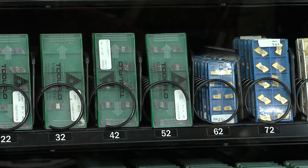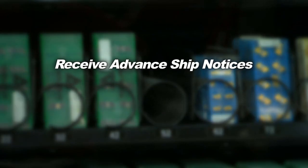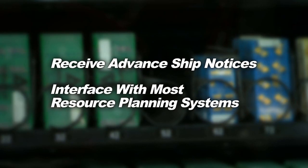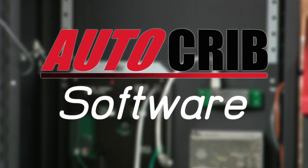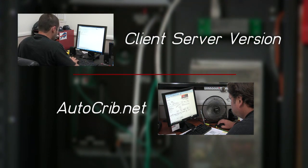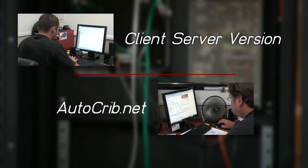The AutoCrib software reorders inventory automatically. It can also receive advanced ship notices and will interface with most enterprise resource planning systems. The industry-leading AutoCrib software, with over 200 standard reports, is available in a client-server application or as web-based AutoCrib.net.